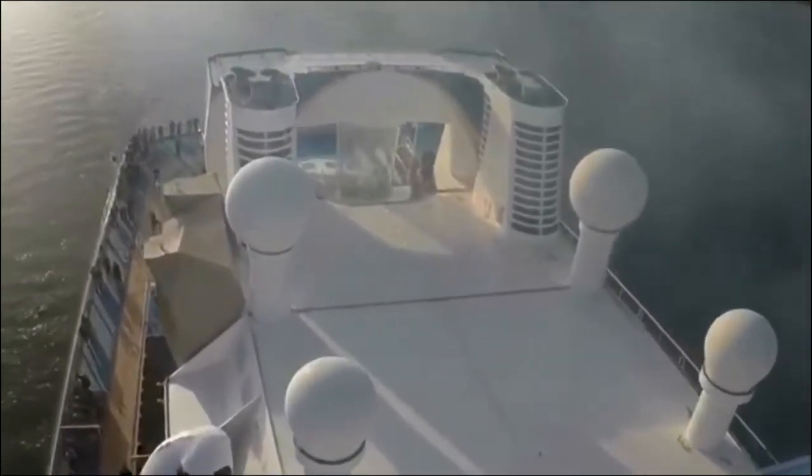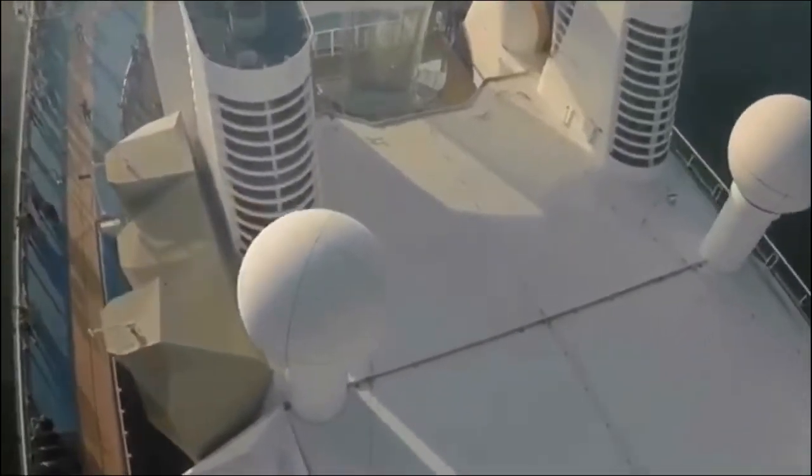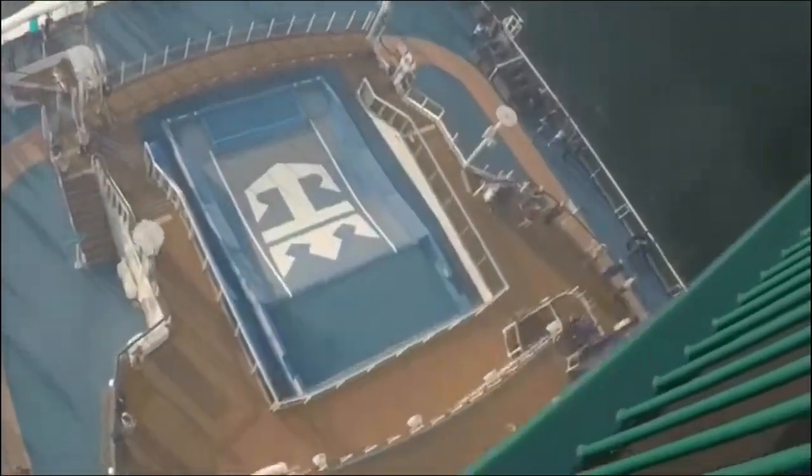And at the very back here, that is Ripcord by iFly — so skydiving at sea. And then, of course, the Flowrider all the way at the very back. People are actually going skydiving in just a second; they're just getting geared up now. How exciting, thank you.